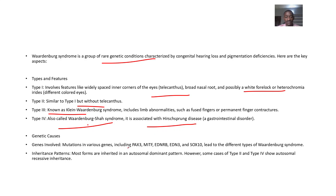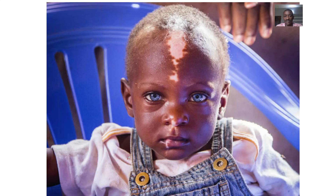Type 4 is known as Waardenburg-Shah syndrome, associated with Hirschsprung's disease. Regarding genetic causes, it's due to mutations in specific genes. Most forms are inherited in an autosomal dominant pattern, however some types show autosomal recessive inheritance.